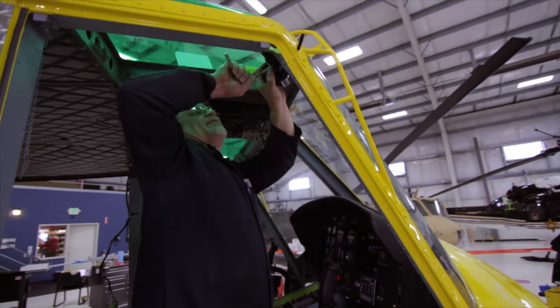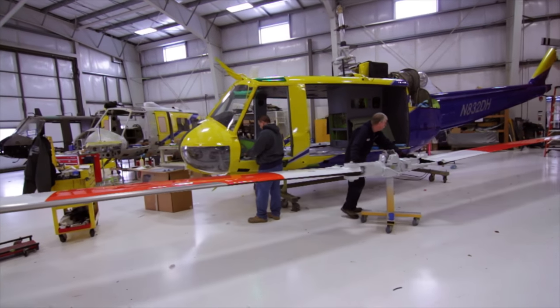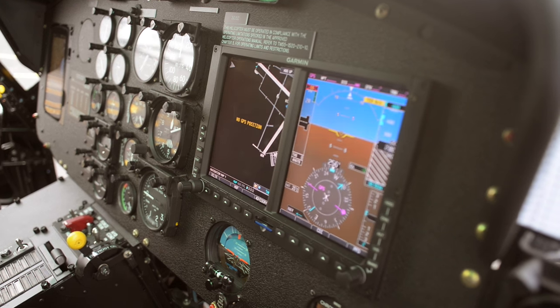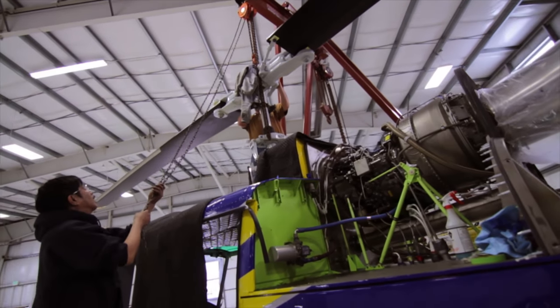Some of the modifications that we can do to the helicopter include engine upgrades, searchlights, forward-looking infrared systems, and avionics upgrades. We do a full glass cockpit upgrade. We basically fully modernize it to everything that's on all the new helicopters today.